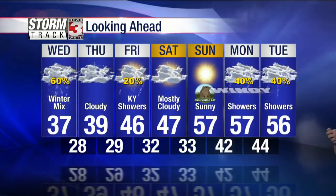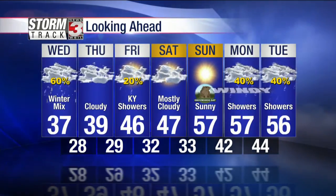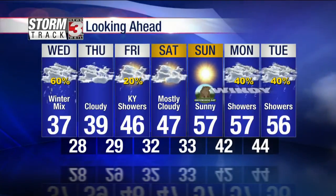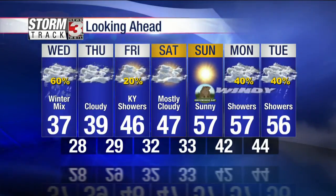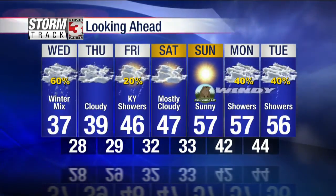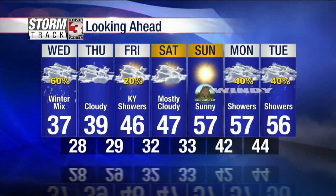Sunday is probably going to be the pick day of the weekend — upper 50s, could see some low 60s, sunshine will return, and that's Groundhog Day as well. Windy conditions for Monday and Tuesday as we're tracking a couple of different storm systems early next week. At this point looking more and more likely that we are going to see some rain with those Monday and Tuesday mild days, but a sharp cooldown is expected for the middle of next week.